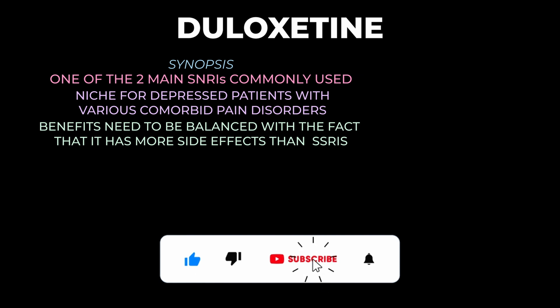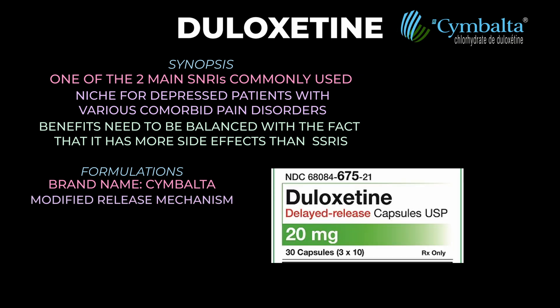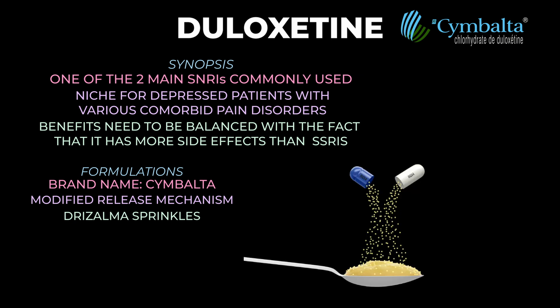Now let's jump into the more general features of duloxetine. The brand name is Cymbalta, and duloxetine/Cymbalta has a modified release mechanism. The delayed release capsule allows for a 12-hour half-life, whereas without this mechanism it would need to be dosed twice a day. The other form duloxetine comes in is sprinkles, with the brand name Drizolma Sprinkles — an option for patients who have trouble swallowing regular duloxetine, though it's currently brand name only, so it can be pretty expensive.